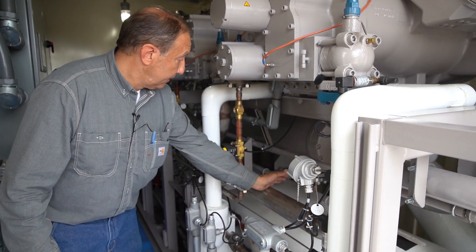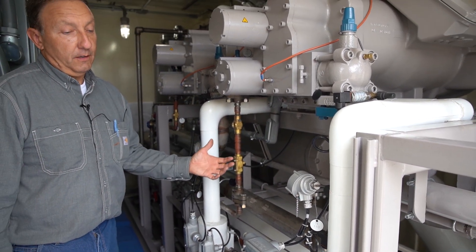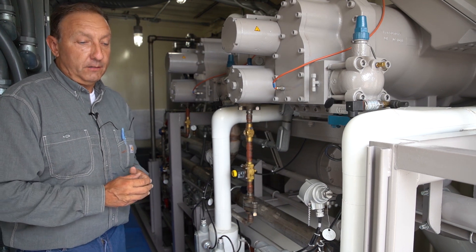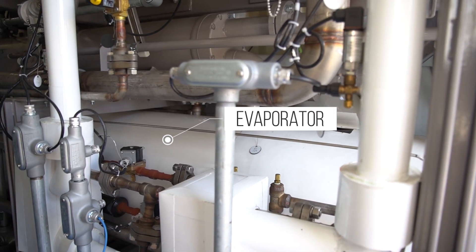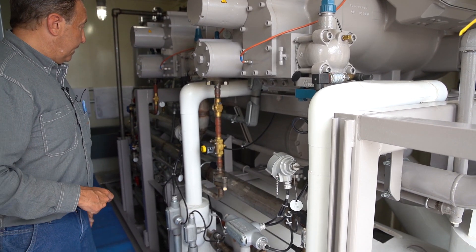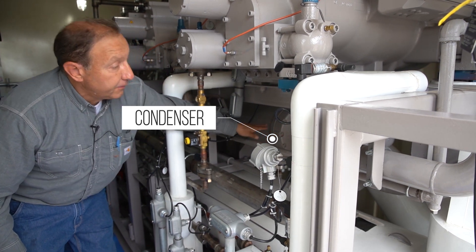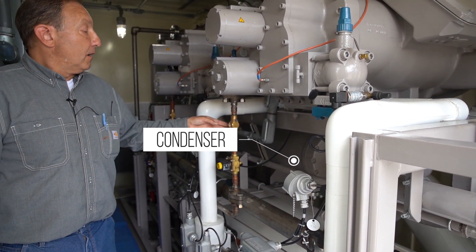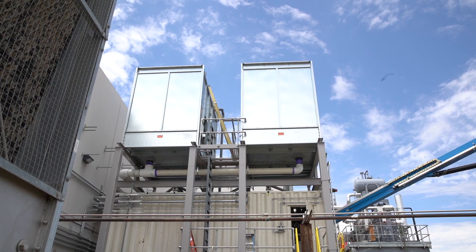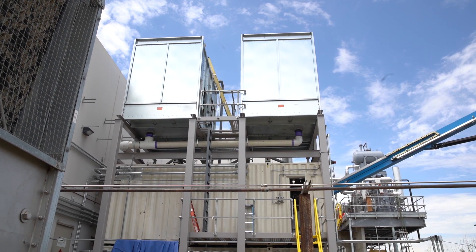Down here in the middle of the skid is the evaporator — that's where the cooling is done. In this case, the customer circulates Paratherm L-Arm, which is the fluid media for their production. It comes through the evaporator, comes in here, and out on the other end. This vessel right here is the condenser. The water provided to this condenser is from the tower systems up on top. Tower one is for chiller one, the lower chiller.